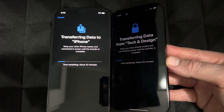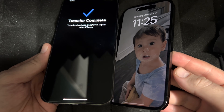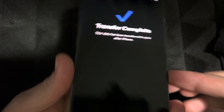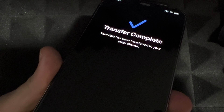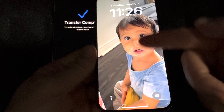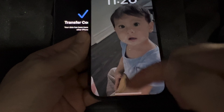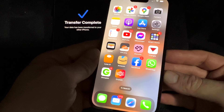Just let the phones sit and come back to them later. After a little bit, you should see on your old phone 'transfer complete,' and on your new phone you should see your background — whatever background you had before. Everything should be there.